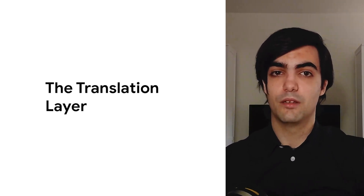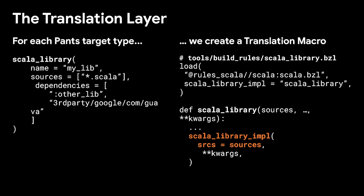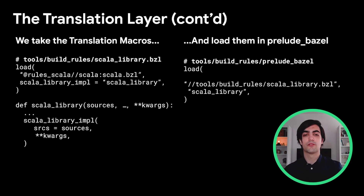How do we do that? We use something called the translation layer. The main idea is that for each PANTS target type, we create a Bazel macro with the same name that translates the attributes to have the names Bazel expects. For instance, we translate the sources attribute to srcs and translate the PANTS Scala library into a Scala library from the rules_scala ruleset, which is imported from outside in the workspace. We then take those macros and load them in prelude.bazel, making them available to Bazel at parse time so that Bazel is able to understand any PANTS build file without having to modify the build file.